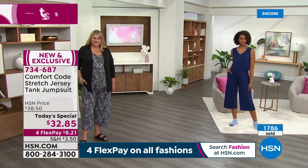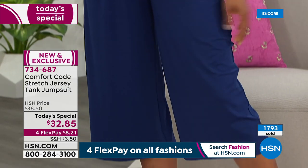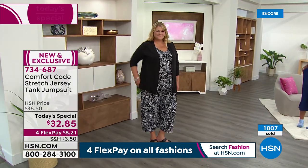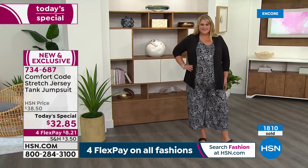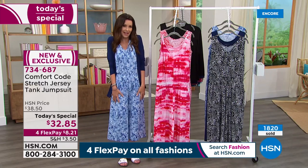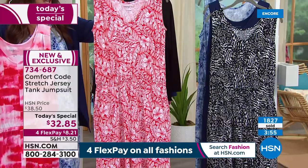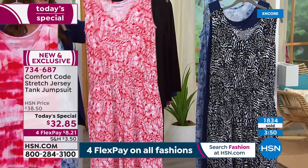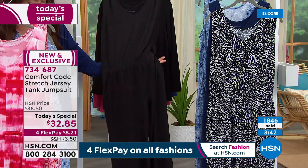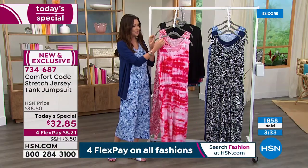If you're just joining us — $32.85 for the most comfortable stretch jersey tank jumpsuit. Flattering, one and done, everybody can wear it, size small through 3X. $8.21 on any credit card. The blue depths — that perfect navy. Jamie is in the 1X in the black patchwork animal. These prints are designed to be perfectly flattering — so if you've shied away from prints, be confident this will look very flattering and forgiving. The black is going to do just fine on its own — everybody needs a good black jumpsuit.